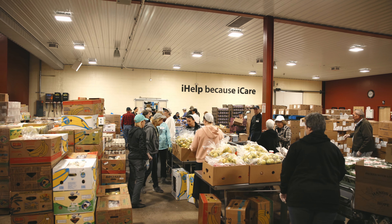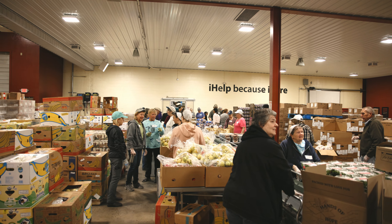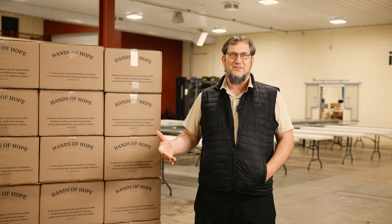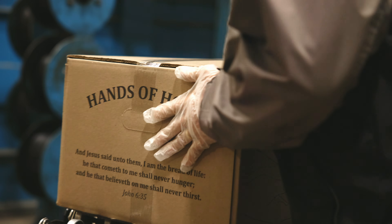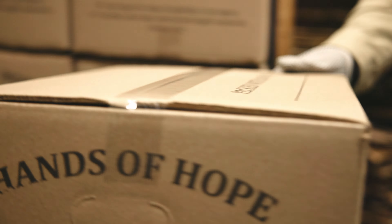The Hands Up Head Boxes started in 2010, when we started packing seven boxes a week. We now pack more than 1,500 to 2,000 boxes per week at this point.